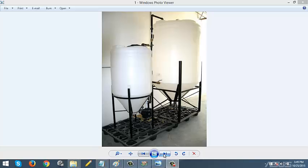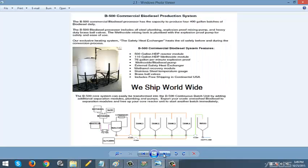Do you need a biodiesel processing plant that can help you produce commercial biodiesel? Then look no further than the B500 Continuous Batch Biodiesel Processing System.